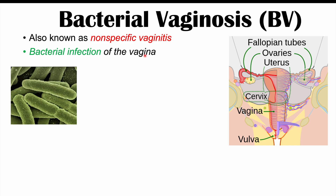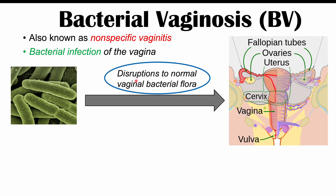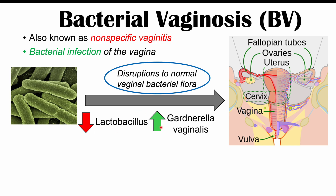In this condition, there are going to be disruptions to normal vaginal bacterial flora. Normally there are species of bacteria in the vagina that help regulate acidity and prevent bad species from growing too much. An important species that helps with vaginal acidity is lactobacillus, but in bacterial vaginosis there is often a decreased number of this species. We can also see an increased number of Gardnerella vaginalis, among some other species as well.